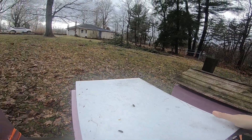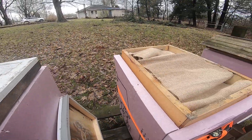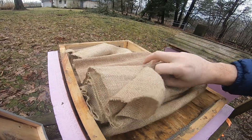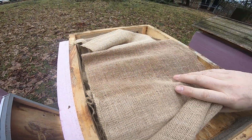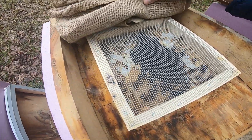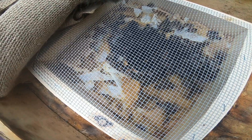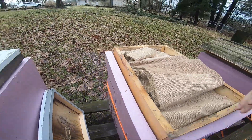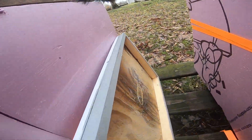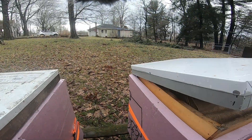And here we go with the middle hive. This is the one that was taking the winter paddies like crazy. Oh, look at that — a little bit of moisture up there on that burlap. They are still — maybe you can hear them — they're still taking that winter paddy like crazy. So that's good. There's some moisture in that hive, a little bit.